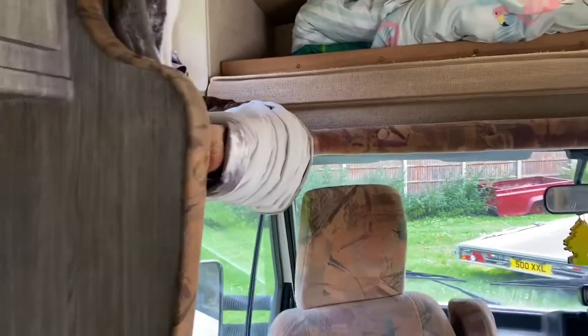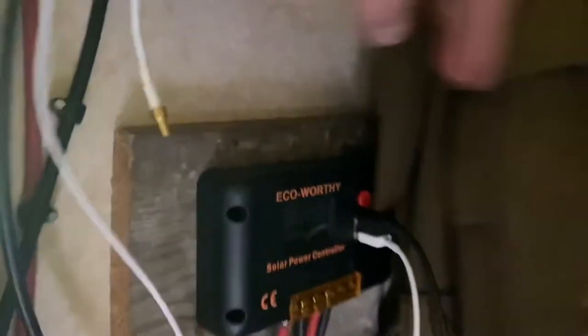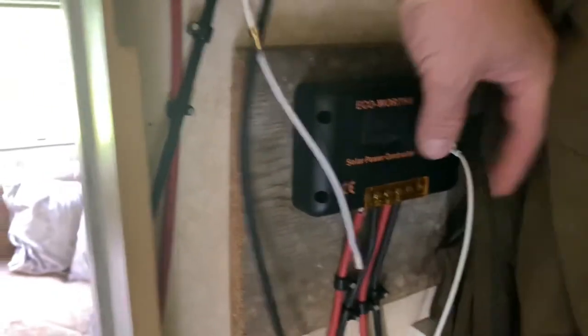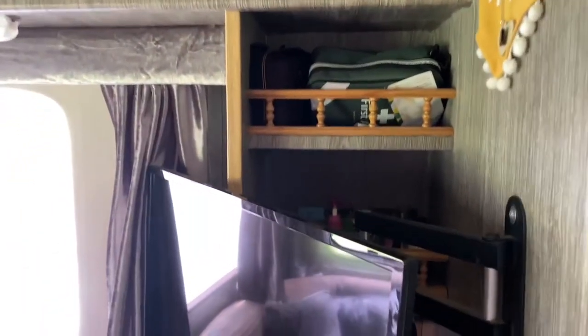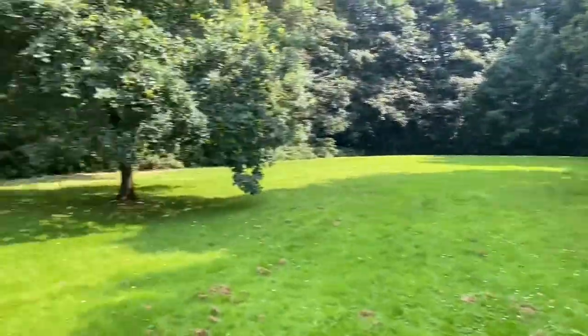The solar input comes in and charges the battery, and you can also charge gadgets through it. The stereo and digital aerial are also there — the aerial works really well. Any questions, just ask. There are two sets of keys included.